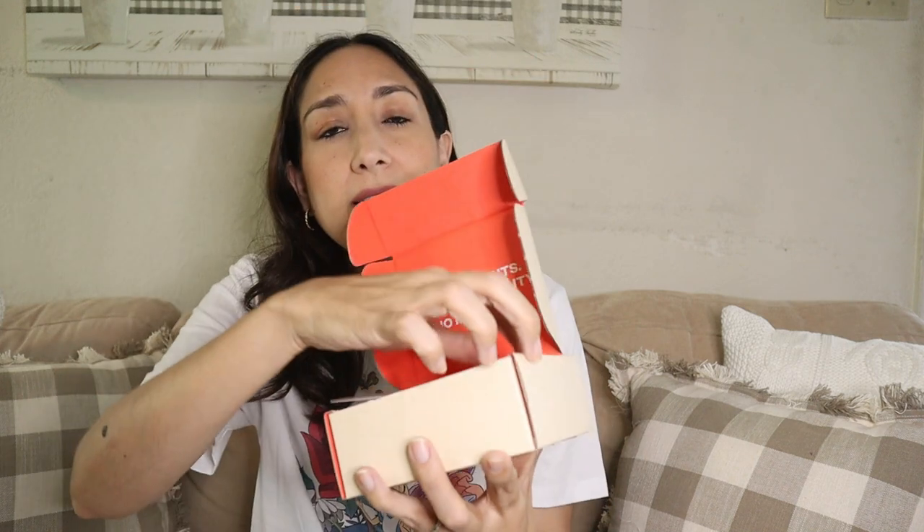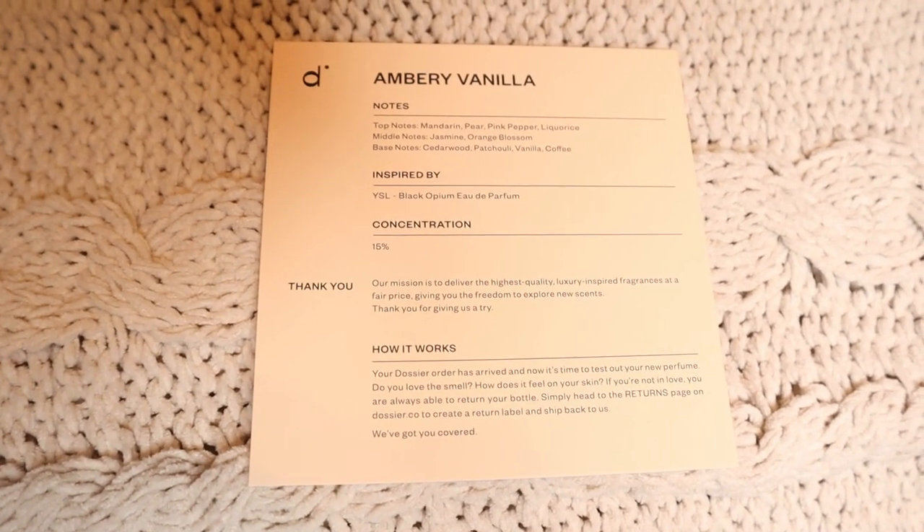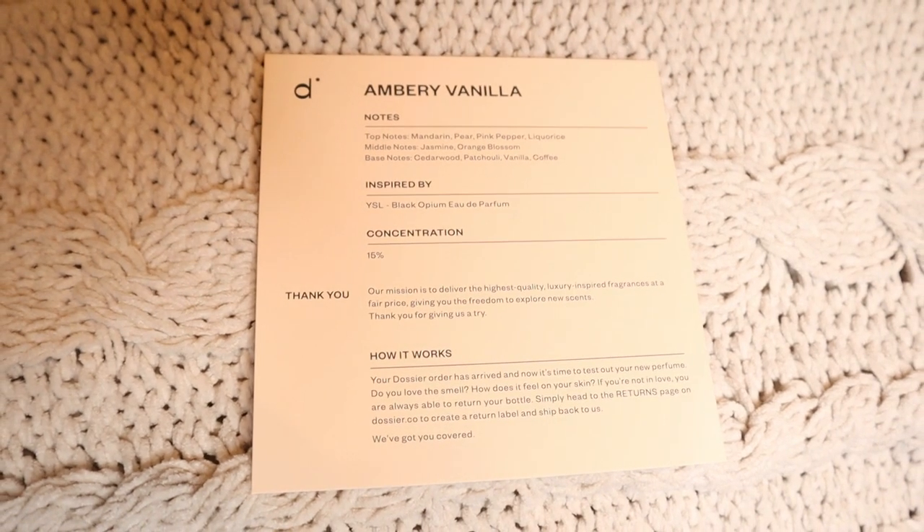You can get your favorite scents at a fraction of the price and with the same high quality. I'm going to show you the two perfumes they kindly sent me — they all come in this box, and inside there is a card with all the notes and description. This one is the Amber Vanilla, inspired by the YSL Black Opium. I'm going to try it right now — so good, love it! It has top notes of mandarin, pear, pink pepper, and licorice; middle notes of jasmine and orange blossom; and base notes of cedarwood, patchouli, vanilla, and coffee.